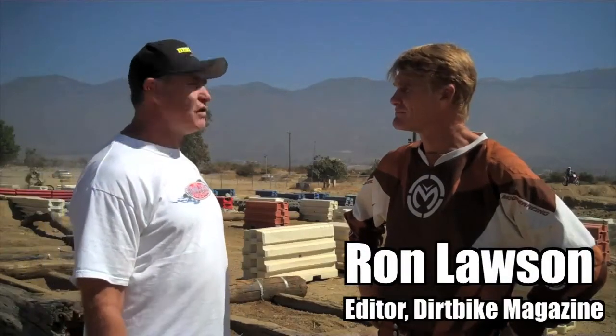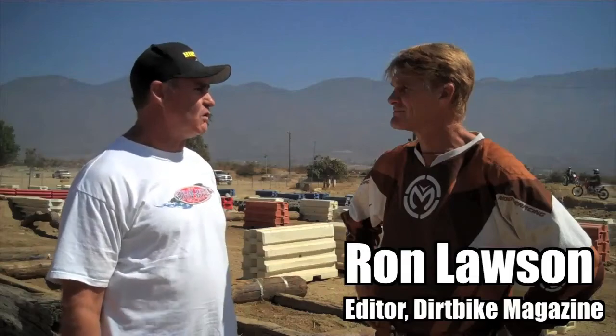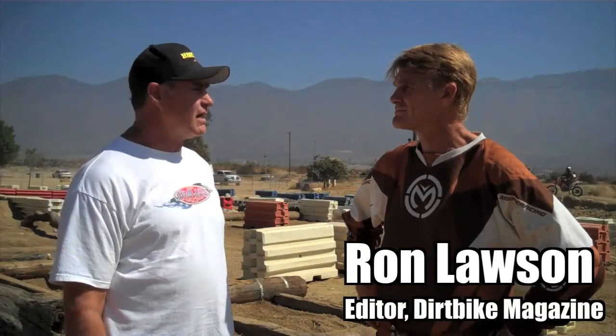I'm here at Glen Helen in front of the Enduro Cross Course with Ron Lawson from Dirt Bike Magazine. He usually sets up most of the off-road cross-country courses here for the 6, 12, and 24-hour races. Ron, tell us about what it takes to do that in the races.